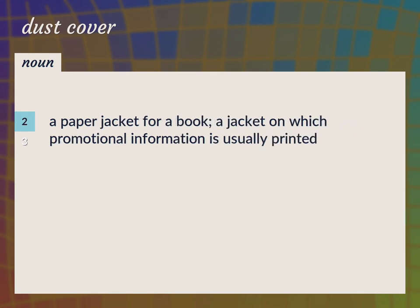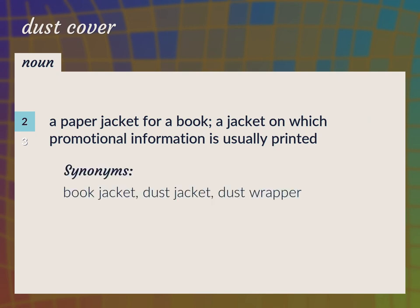A paper jacket for a book — a jacket on which promotional information is usually printed. Book jacket, dust jacket, dust wrapper.